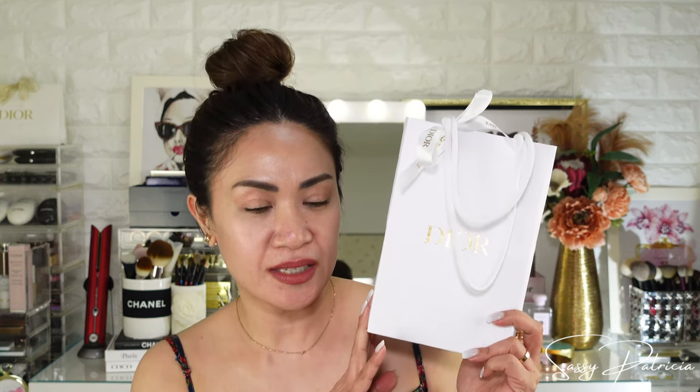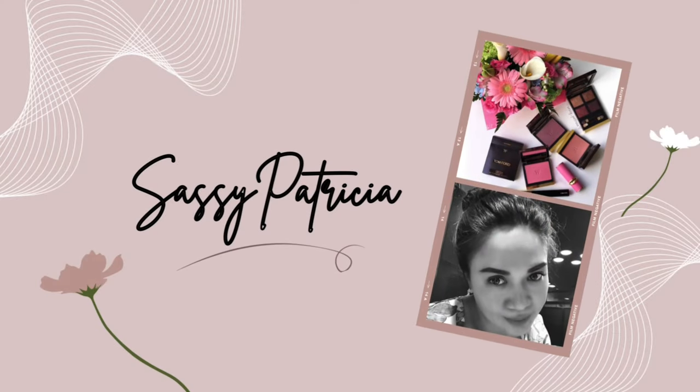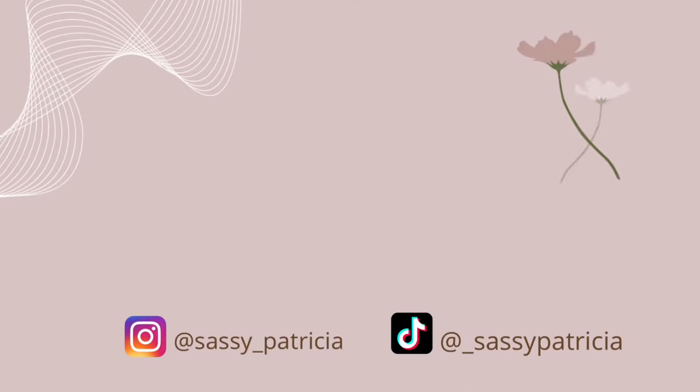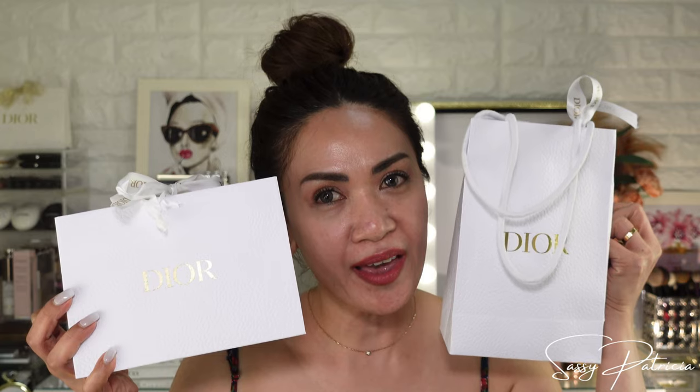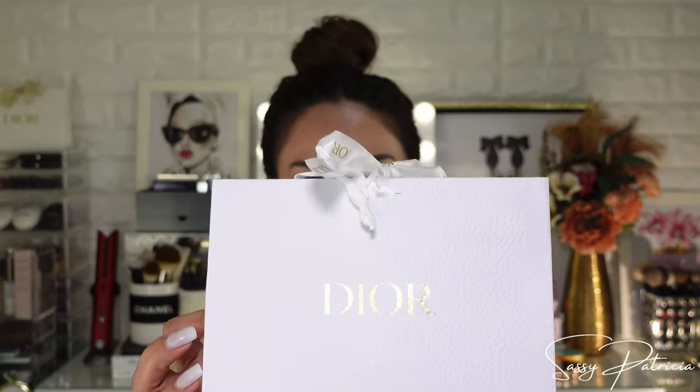So let's do this! I have here two Dior happiness packages. Without further ado, let's start unboxing — let's start with this one.